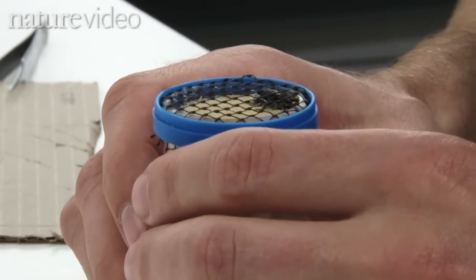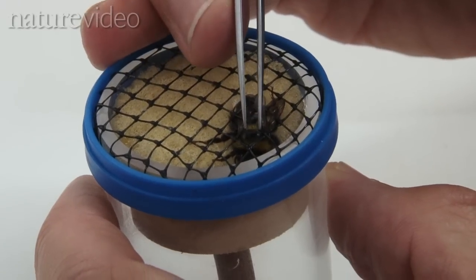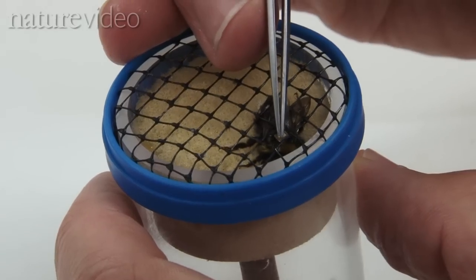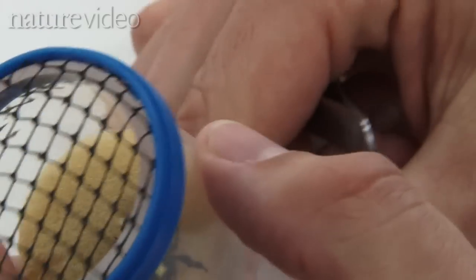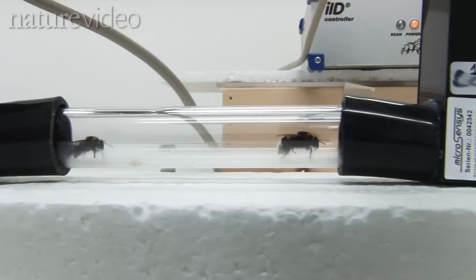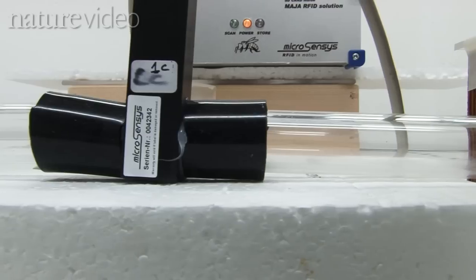The bees all have an individual RFID — radio frequency identification — tag stuck to their backs. Each one comes with a unique ID. Each time a bee leaves the colony, it's registered by an RFID reader. When the bee comes back, it gets read by the same readers, and we can tell the identification of each and every bee that goes out and comes back, and we know the exact time that they've spent outside in the environment.